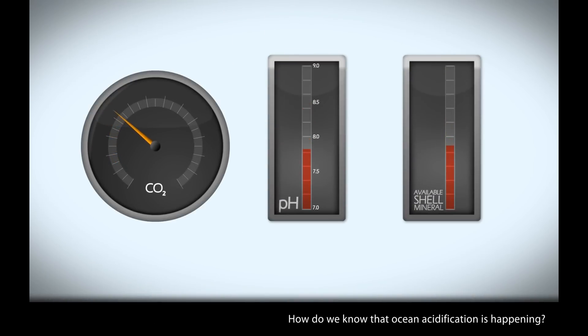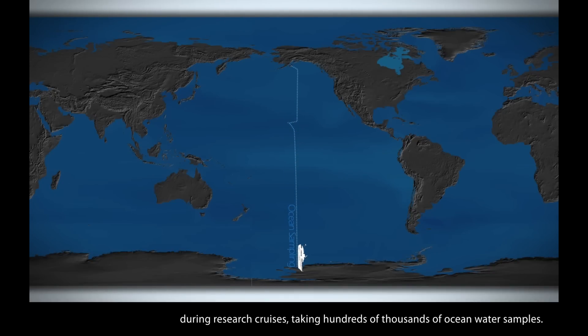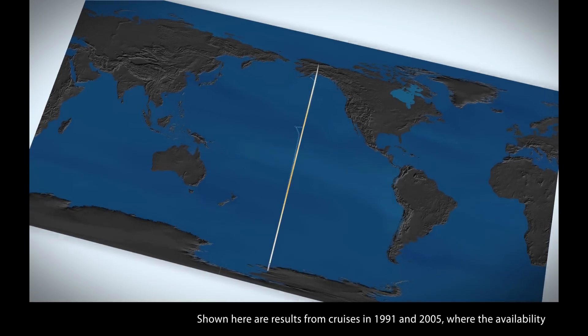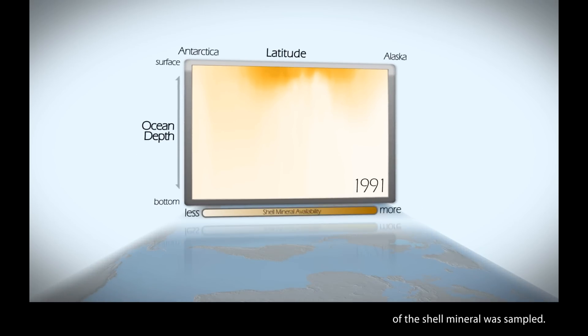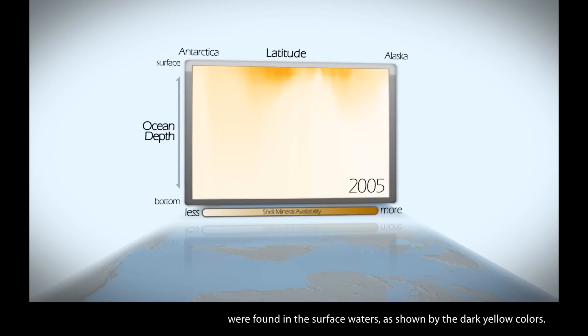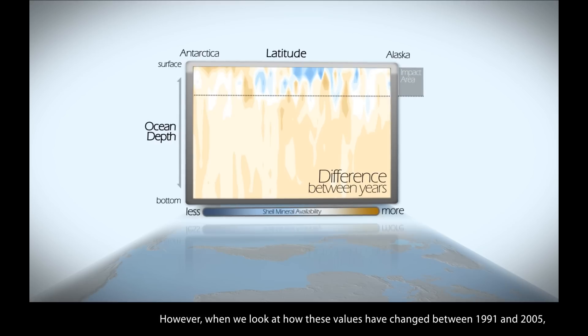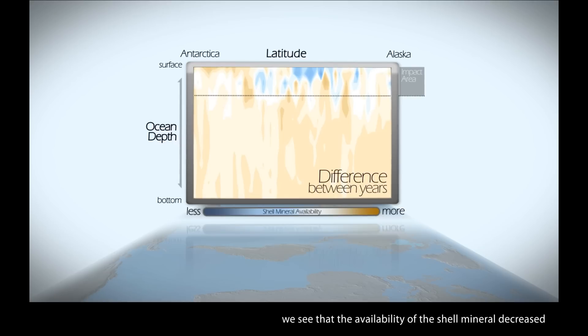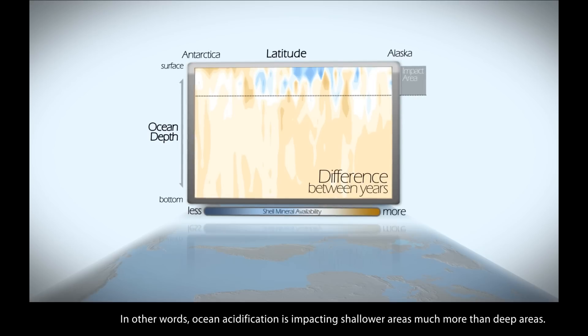How do we know that ocean acidification is happening? Scientists at NOAA and across the world have measured these chemical changes over the past 40 years during research cruises, taking hundreds of thousands of ocean water samples. Shown here are results from cruises in 1991 and 2005, where the availability of the shell mineral was sampled. In both years, the highest concentration of available shell minerals were found in the surface waters, as shown by the dark yellow colors. Deeper waters naturally have very low availability of these minerals. However, when we look at how these values changed between 1991 and 2005, we see that the availability of the shell mineral decreased much more in the surface waters, as indicated by the blue colors. In other words, ocean acidification is impacting shallower areas much more than deep areas.